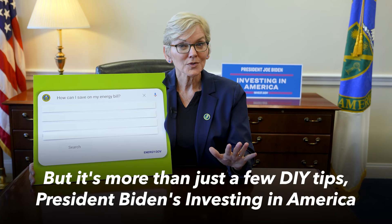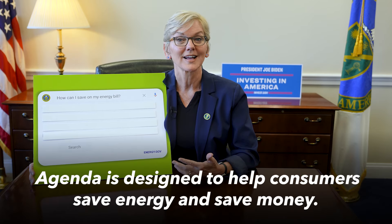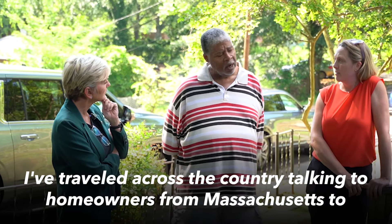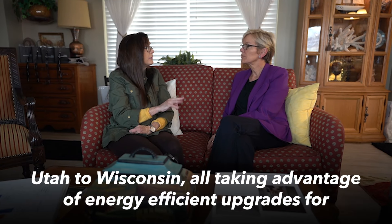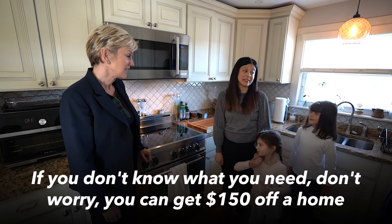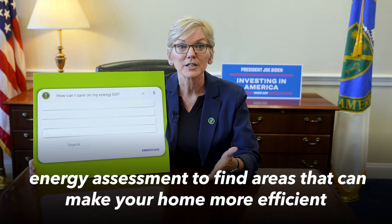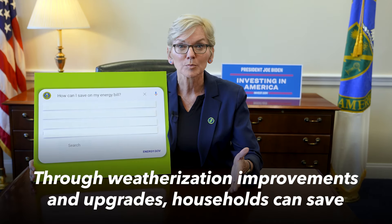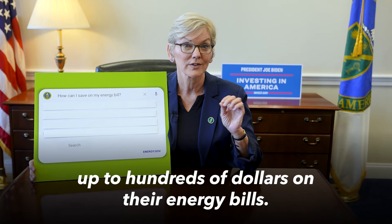But it's more than just a few DIY tips. President Biden's Investing in America agenda is designed to help consumers save energy and save money. I've traveled across the country talking to homeowners from Massachusetts to Utah to Wisconsin, all taking advantage of energy efficient upgrades for weatherization. If you don't know what you need, don't worry — you can get $150 off a home energy assessment to find areas that can make your home more efficient and start slashing your home energy bills. Through weatherization improvements and upgrades, households can save up to hundreds of dollars on their energy bills.